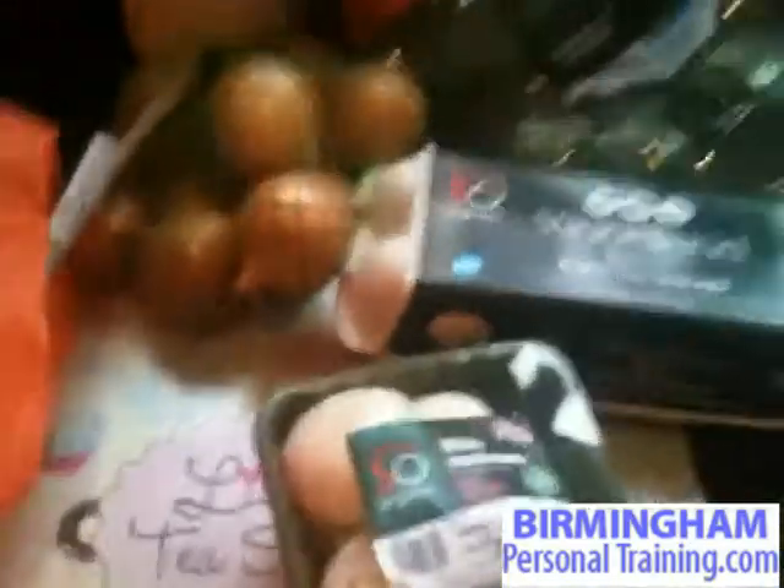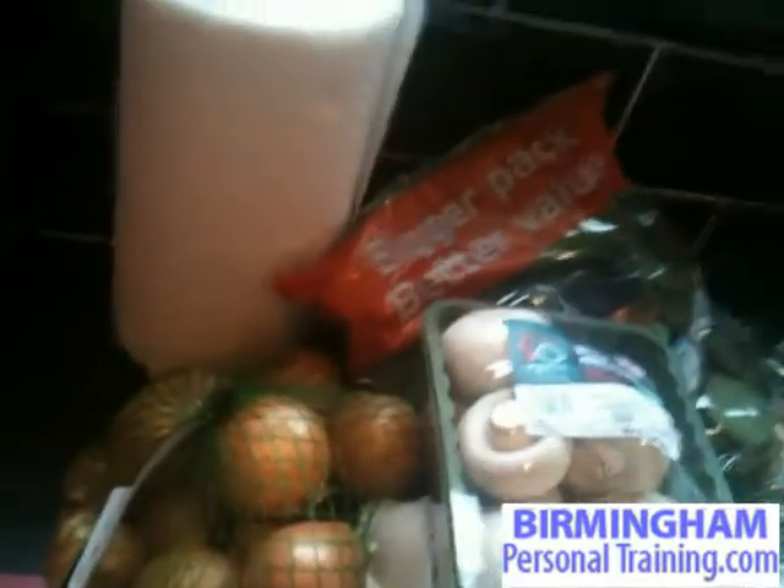Onions again — usually throw those in with most meals when I'm putting things together. Mushrooms again, mainly organic stuff. Throw those in with most meals — lots of great vegetables you can just throw in. Peppers again — chop all these kinds of things up, all great really healthy vegetables that you can throw into most meals. Delicious.